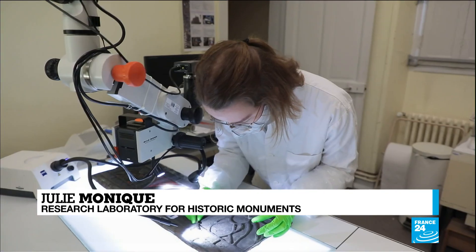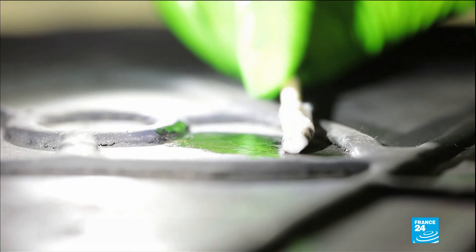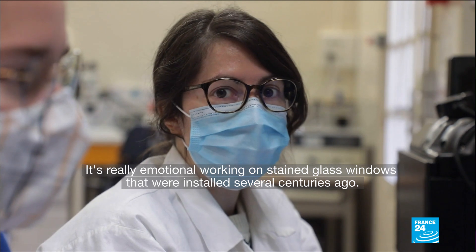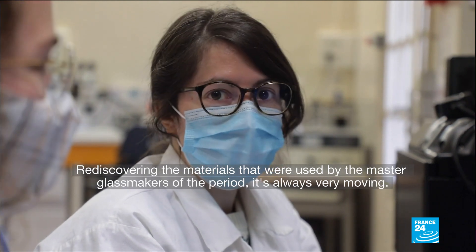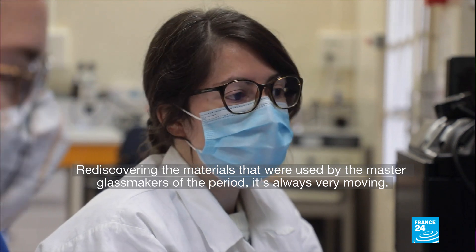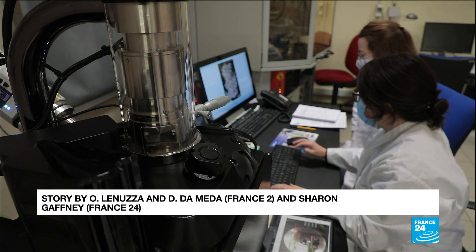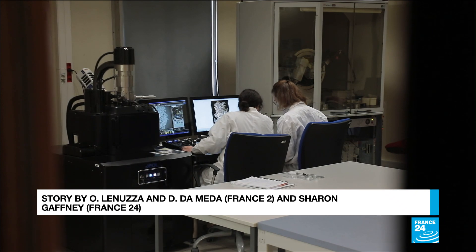Scientists are studying the chemical composition of the lead deposits before the glass is cleaned and restored. C'est une forte émotion de travailler sur des vitraux qui ont été posées il y a plusieurs siècles. Retrouver les matériaux qui ont été utilisés par les maîtres verriers de l'époque, c'est toujours très émouvant. Scientists will spend several more months examining the windows before the restoration work can begin.